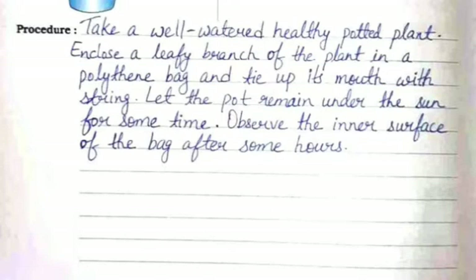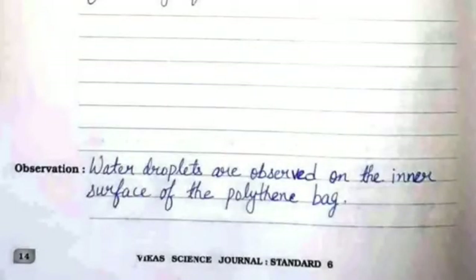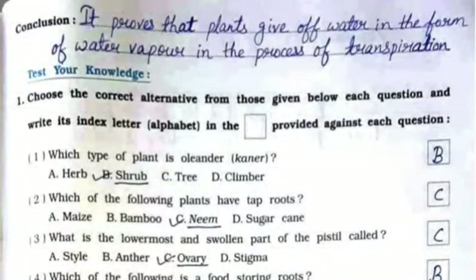Let the pot remain under the sun for some time, then observe the inner surface of the bag after some hours. The observation is that water droplets are observed on the inner surface of the polythene bag. The conclusion is that it proves plants give off water in the form of water vapor in the process of transpiration.